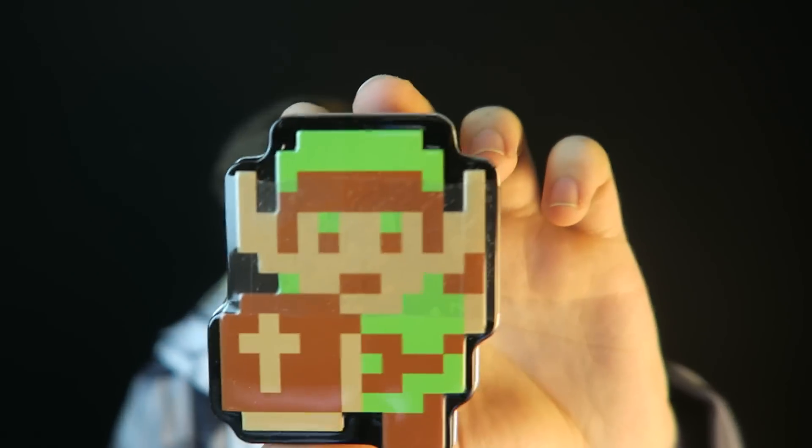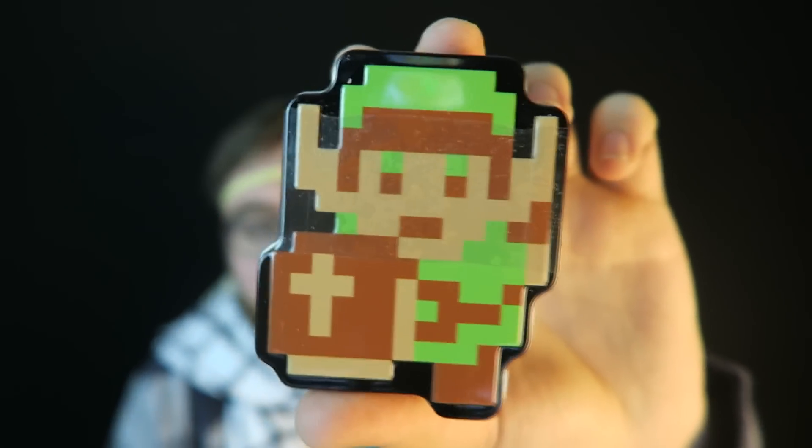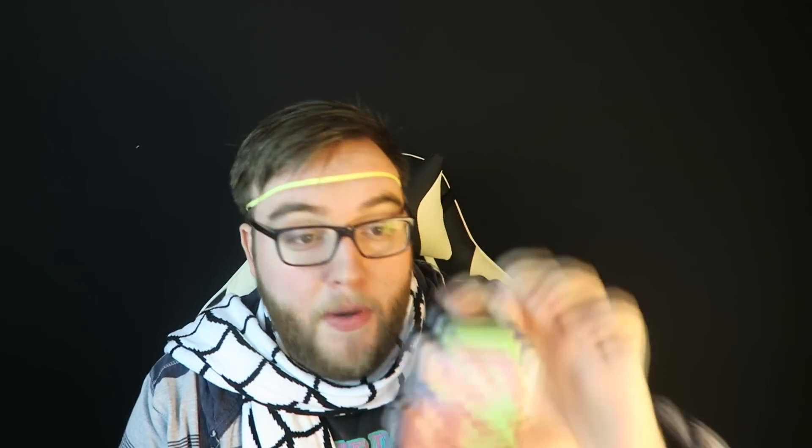Next up, I've seen this before — so clearly Geek Fuel and Loot Crate are buying their things together, because this was in one of last year's Loot Crates. It's Orange Sword Sours candy, in a nice collectible tin. It's nice, but I've seen it before, so it's kind of like meh.